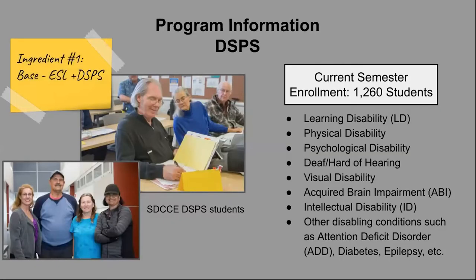One of the other ingredients for our recipe besides ESL is DSPS. Our current semester enrollment is 1,260 students. Many of the students have a range of disabilities, including learning disabilities, physical disabilities, psychological disabilities, visual impairments, and acquired brain injury. These are the classes we offer with our district.